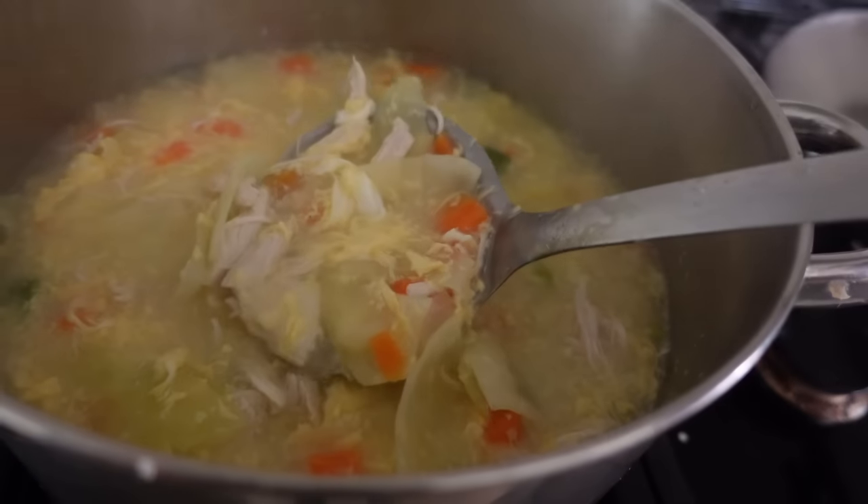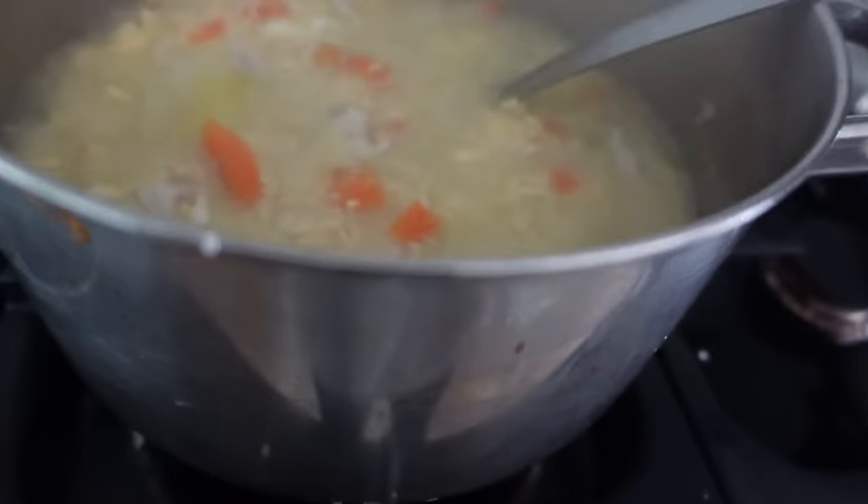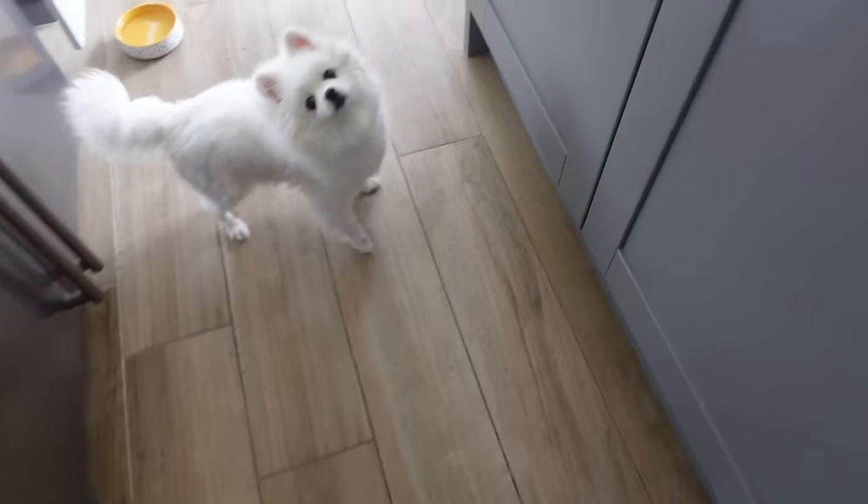I'm making chicken, vegetable and egg drop soup and it's so good. Of course they're gonna have some chicken as well.